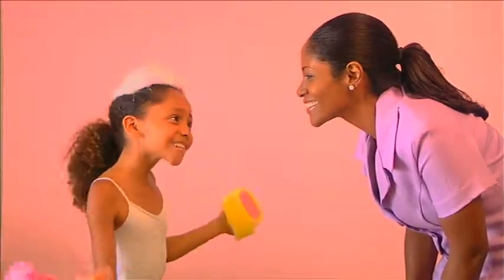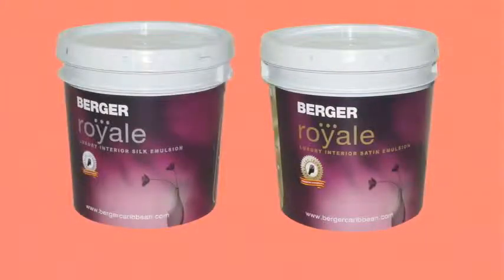See, Mummy? It wipes right off. Thank you, princess. Berger Royal Luxury Emulsion.